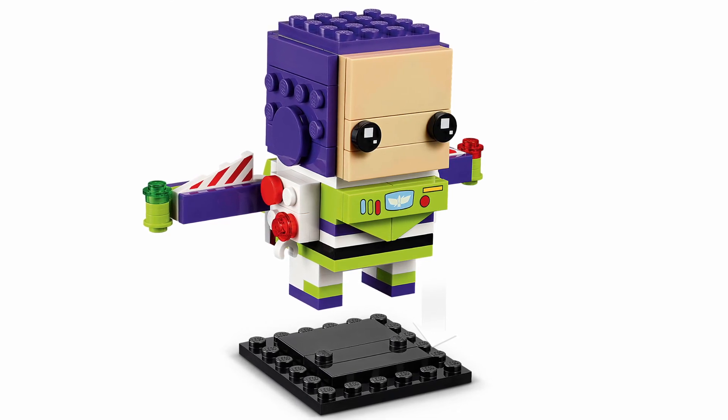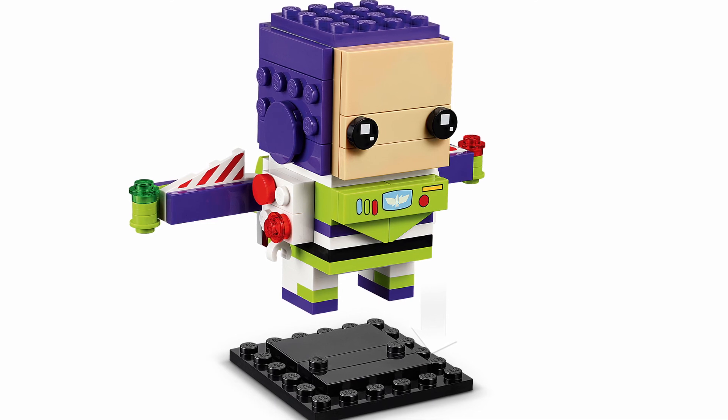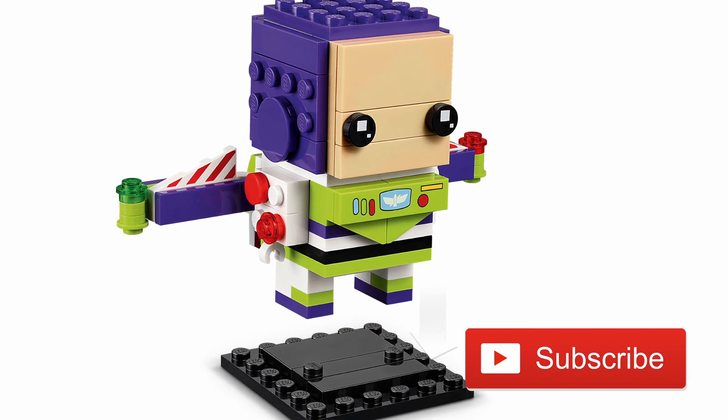I think LEGO is going to be doing a lot more of these two-packs and three-packs over the single packs, so I am definitely looking forward to what we have in store for us in 2022. Thank you for watching — be sure to like and subscribe, and I will catch you in the next one. Bye.